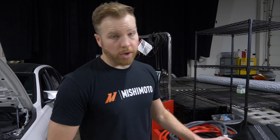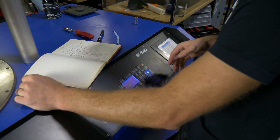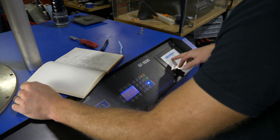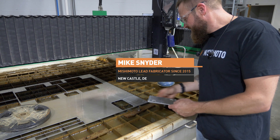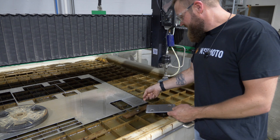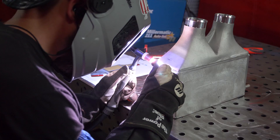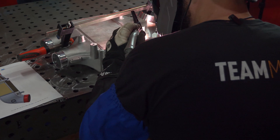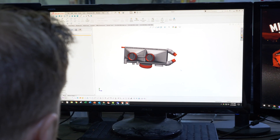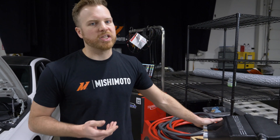That 16% increase is going to help out with throttle response as well as provide more power and torque to your engine. Armed with our knowledge on the flow bench and how the stock core performed, we went through and developed our own core for this particular one. We did the fabrication in-house, welded on end tanks. We usually test two or three different cores to determine which one's going to work the best for our application. The internal geometry is a design that we created — some really slick stuff going on inside — and that's what helps us achieve that 16% increase in flow.